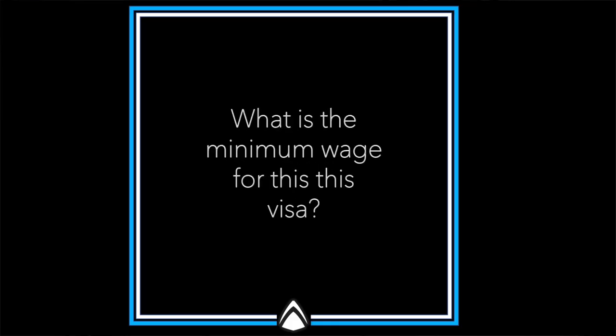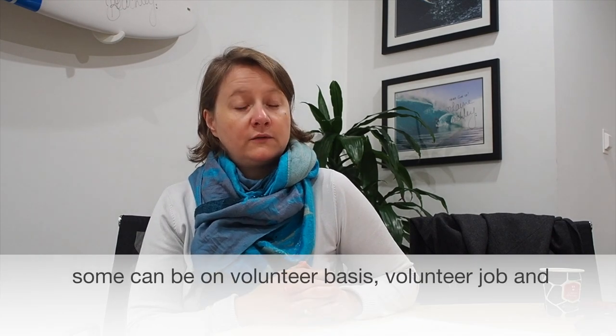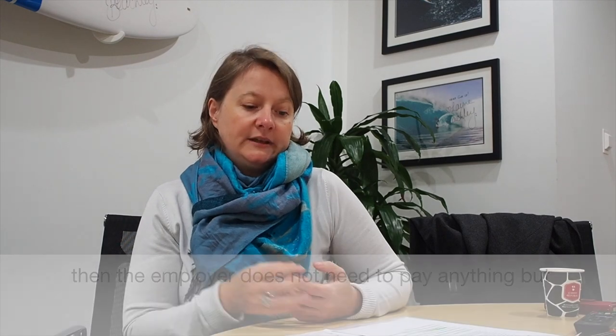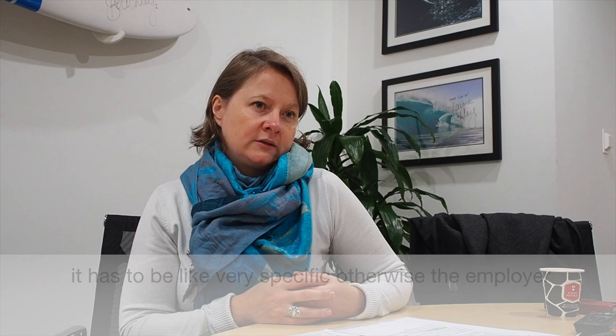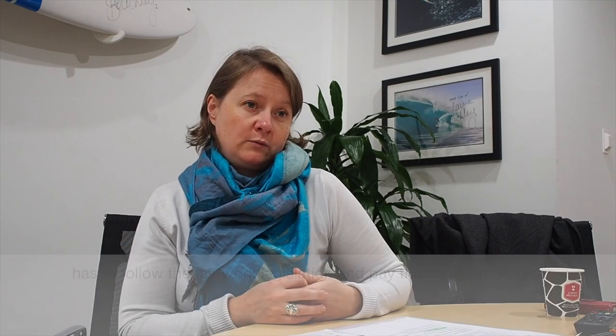What's the minimum wage for this visa? There are a few options, because under the different options, some positions can be on a volunteer basis, so the employer does not need to pay anything — but it has to be really specific. Otherwise, the employer has to follow the fair work legislation and pay the minimum wages.